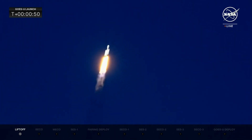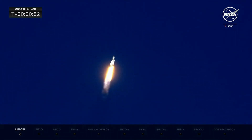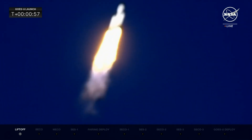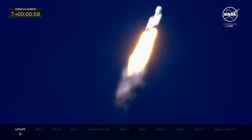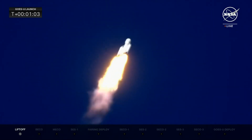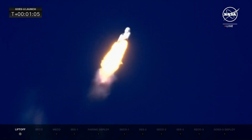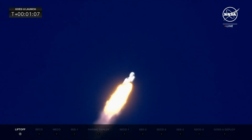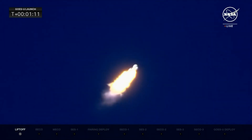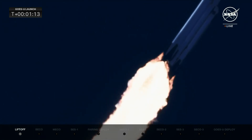The rocket is now powering down for Max-Q. Max-Q is the moment of maximum dynamic pressure on the rocket. Falcon Heavy is supersonic — Max-Q expected at 1 minute 7 seconds. The vehicle is now traveling faster than the speed of sound. Max-Q.